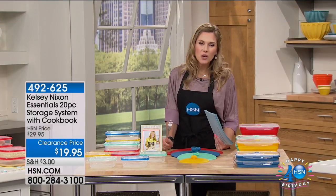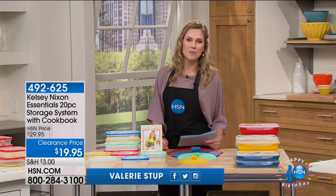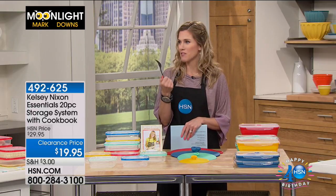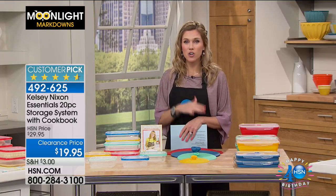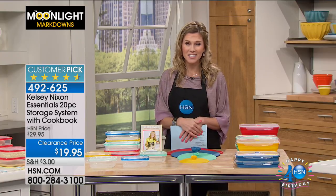I'm not Kelsey Nixon. I know you were getting excited — you saw that and you thought, Kelsey Nixon's in the house. You know Kelsey. She is a chef on TV. She's a rock star, she's amazing, and she's very smart. We have some items from Kelsey that are hugely popular, lots of great customer picks, but we've done an amazing job being able to bring you them on clearance prices.